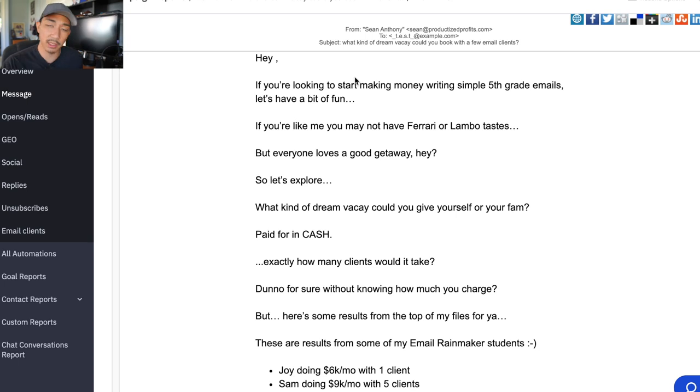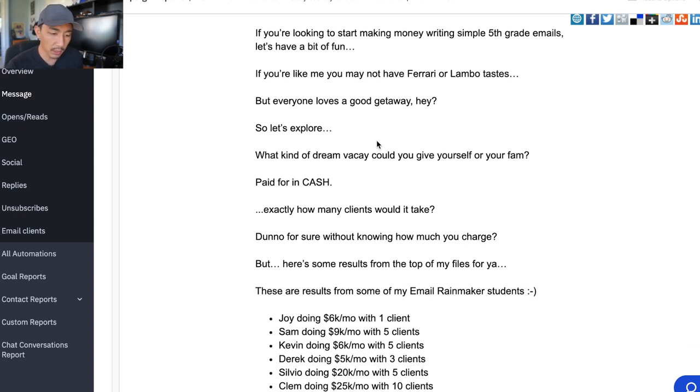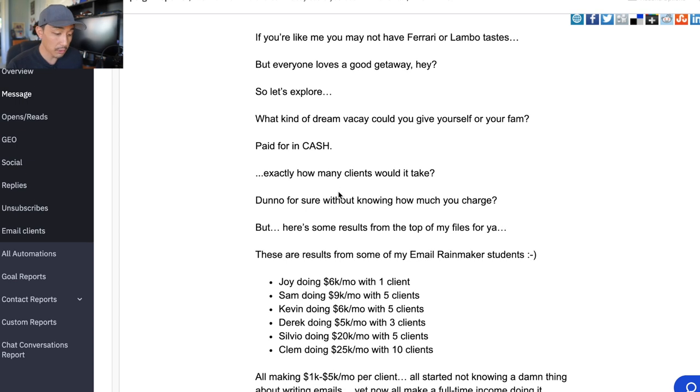There's a space here where the person's name goes, so it personalizes it to whoever I'm sending it to. The subject line is: 'What kind of dream vacay could you book with a few email clients?' The email starts: 'If you're looking to start making money writing simple fifth grade emails, let's have a bit of fun. If you're like me, you may not have Ferrari or Lambeau tastes, but everyone loves a good getaway. So let's explore what kind of dream vacay could you give yourself or your fam, paid for in cash. Exactly how many clients would it take? Don't know for sure without knowing how much you charge, but here's some of the results from the top of my files for you.'